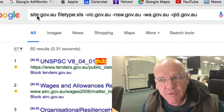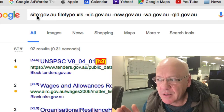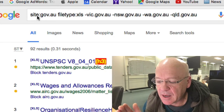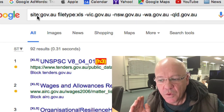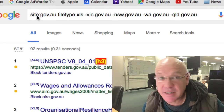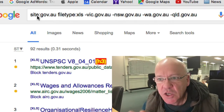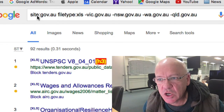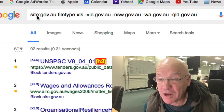I've also found previously — this is many years ago now — a list of usernames and passwords for one of Australia's largest IT organisations, something with thousands, and did a story about that years ago. So doing this search can uncover some things that you may want to know about your site.